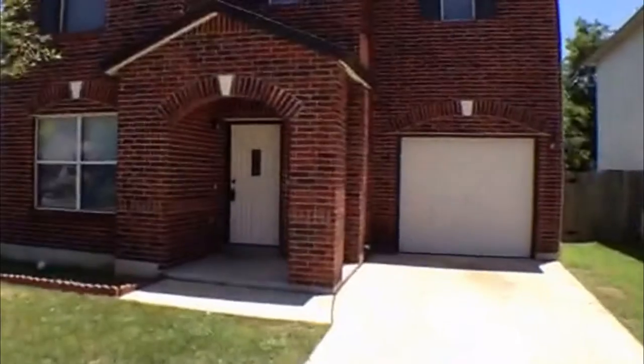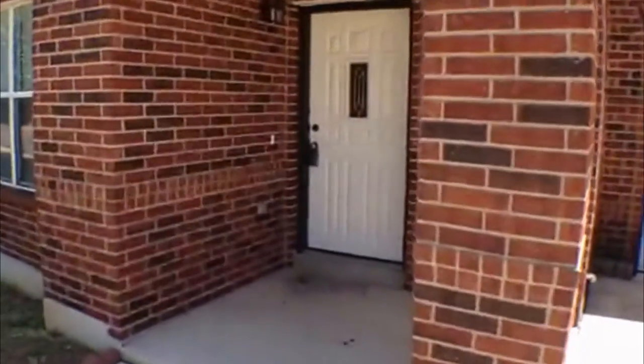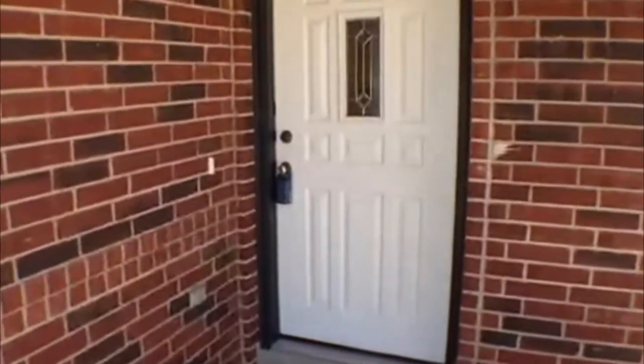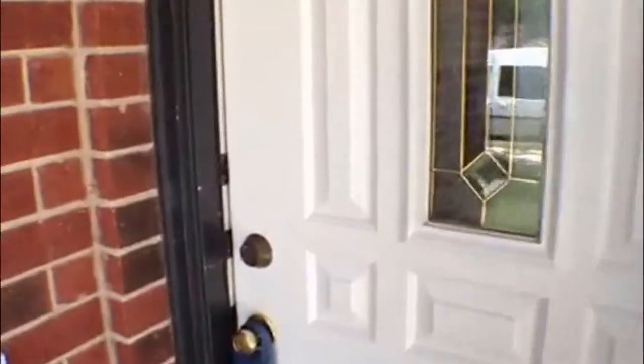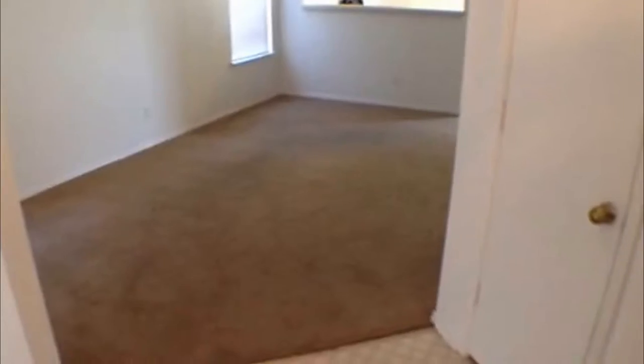It's a one-car garage. We'll go inside and take a look. If you're interested in getting more information or looking at the property in person, you can call 210-681-8080. Talk with one of the agents there — they'll be happy to give you more info.